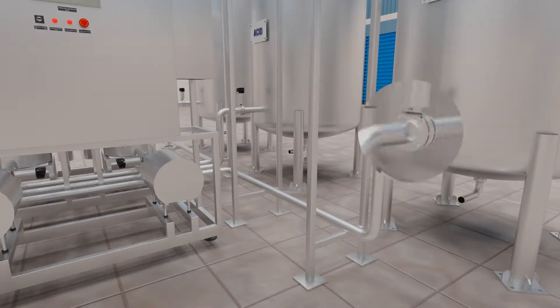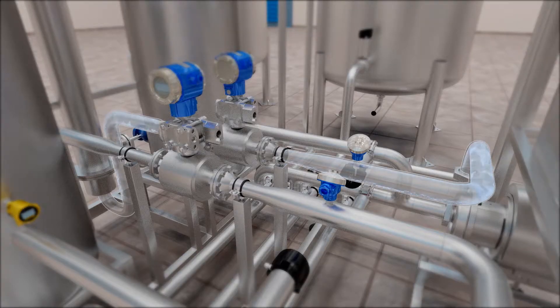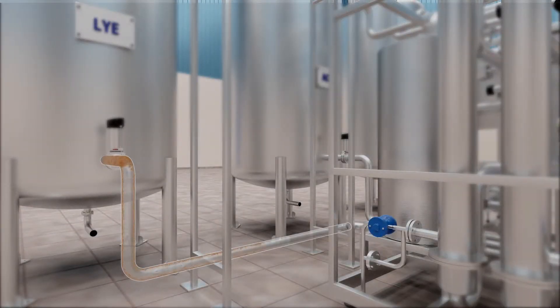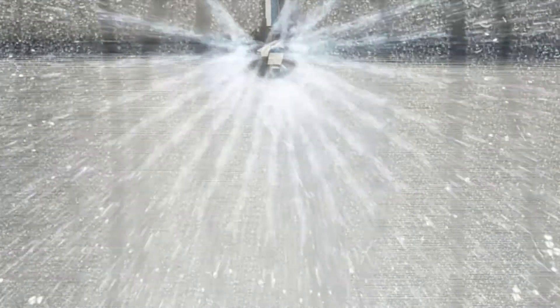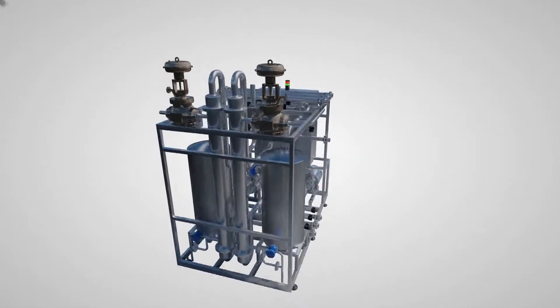Once an object to be cleaned is selected, rinse water is pumped through a dedicated piping route to clean product residue. After that, a second cycle of lye or acid circulation is started. In each cycle, detergent is sprayed inside the object. Later, fresh water is passed through the system to clean the residue of detergent. A similar procedure is followed for different CIP routes.